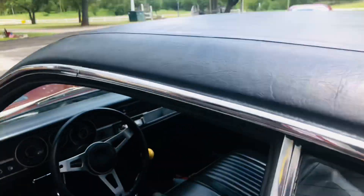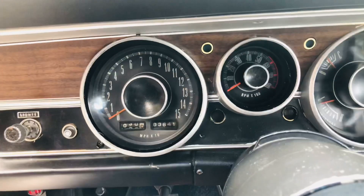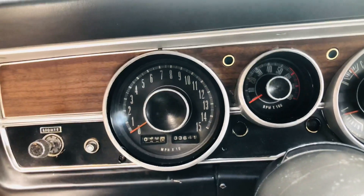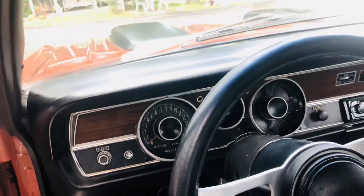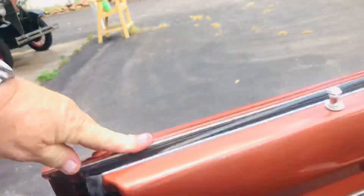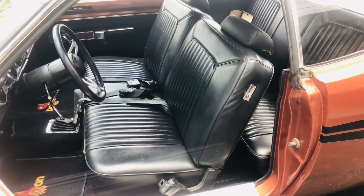No bubbling, nothing like that. There's not a spec of rust in this car. The odometer is showing 103,000 miles. Factory tach works. Original steering wheel. Original door panels. Nice weather strip. Just an incredibly nice old car.